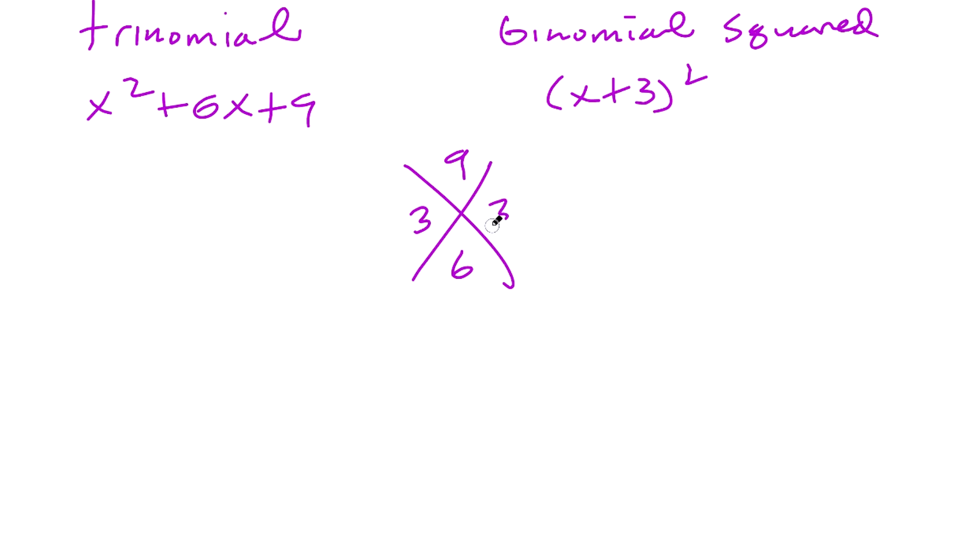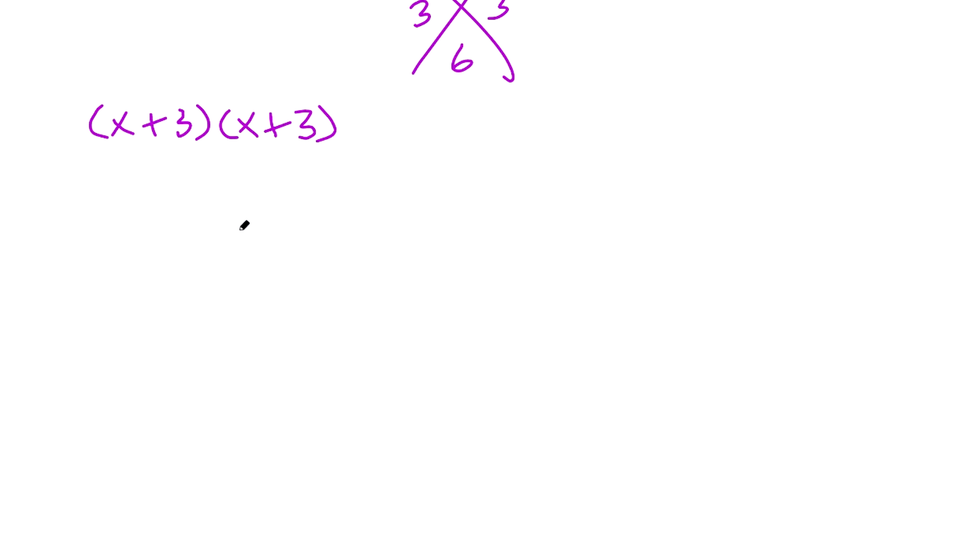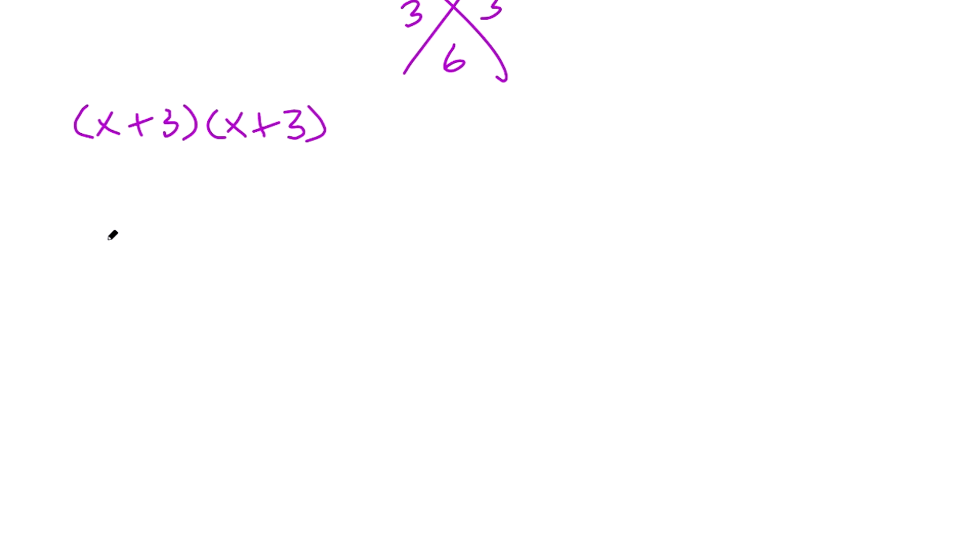If you're not sure how to factor that, you can use the cross method: write the 9 and the 6, and ask what two numbers multiply to give 9 and add to give 6 — that's 3 and 3. Therefore, it factors as x plus 3 times x plus 3, which you can rewrite as x plus 3, quantity squared.